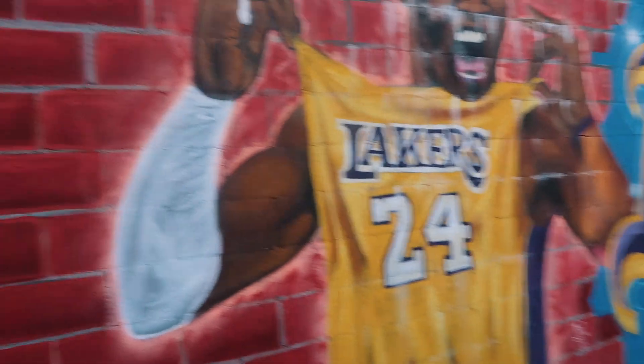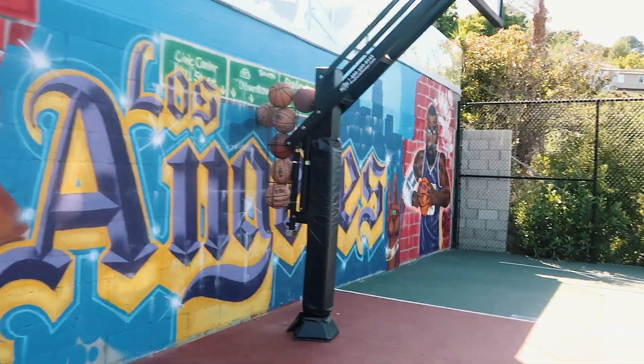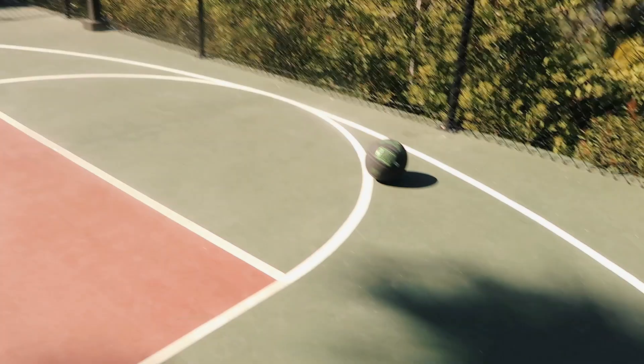Look how cool this down here part is — just a little basketball court with this stuff all drawn on it. Ready guys?